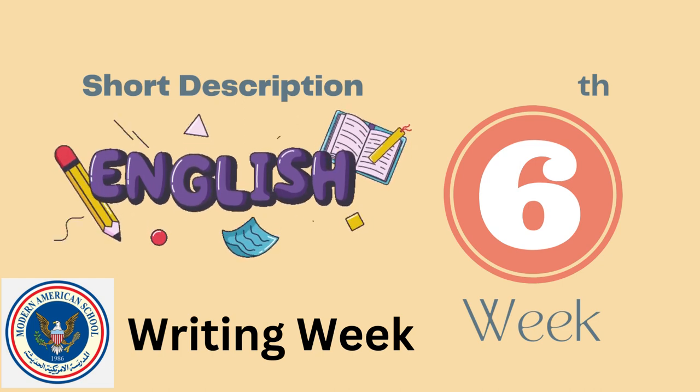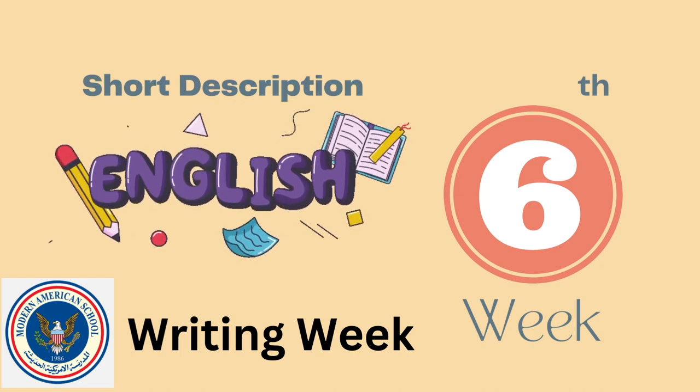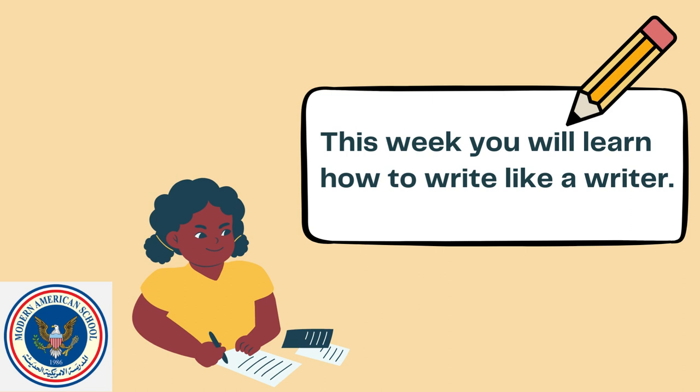Hello, boys and girls, and welcome to week six. This week, you will write like a pro. You will be learning the writing process — the steps that writers follow when they create a piece of writing. This way, it will help you write better, easier, and faster.